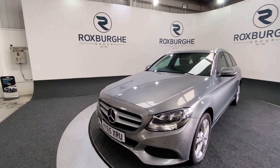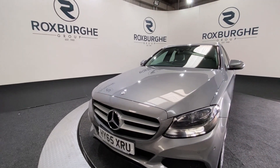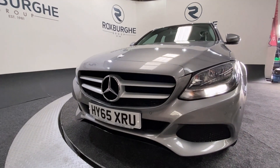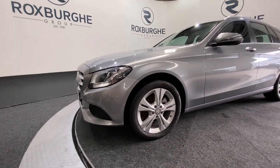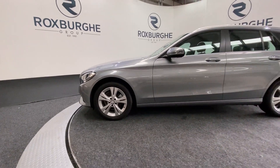Starting off on the front of the car, we've got your LED daytime running lights, colour-coded flush-mounted front parking sensors, and as we spin round to the side of the vehicle, those 17-inch silver Mercedes alloy wheels all round.